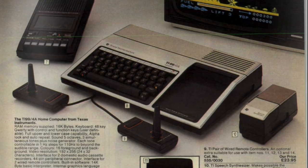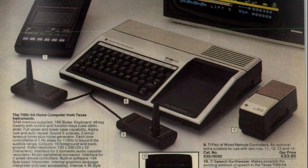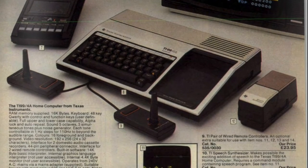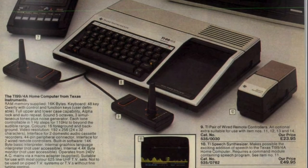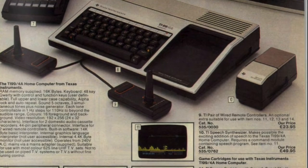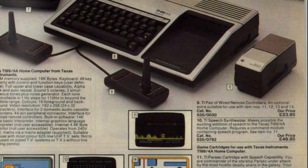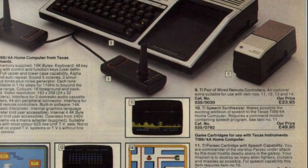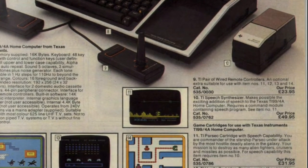A little bit of information from the catalogue: it came with 16K of memory, a 48-key QWERTY keyboard, and some joysticks. Item number 10 is a speech synthesizer, which makes possible the exciting addition of speech to the Texas TI-99 home computer. It requires a command module containing a speech program — item 11 — so you've got to buy that as well. The price is adding up; no wonder Commodore did much better.